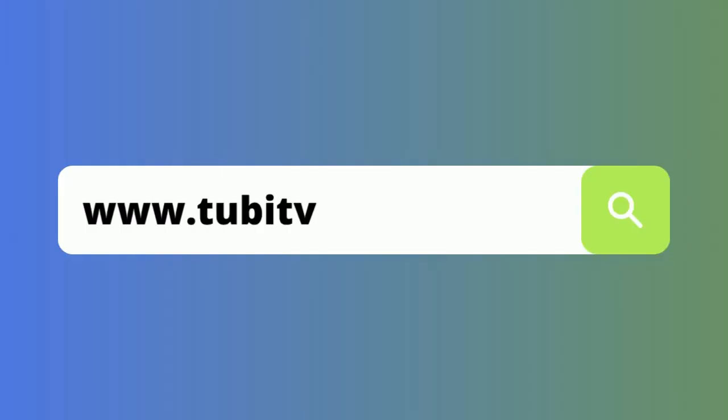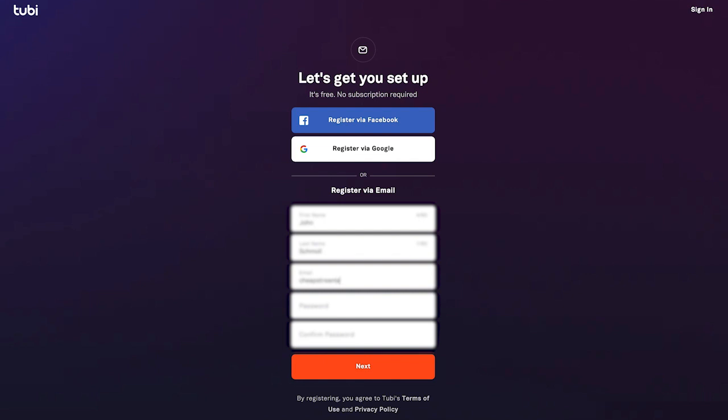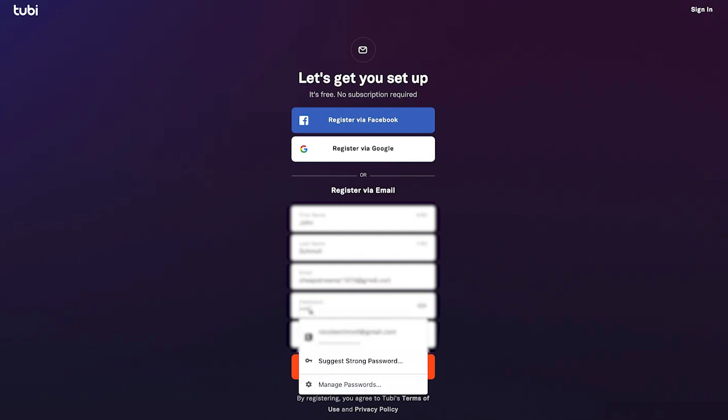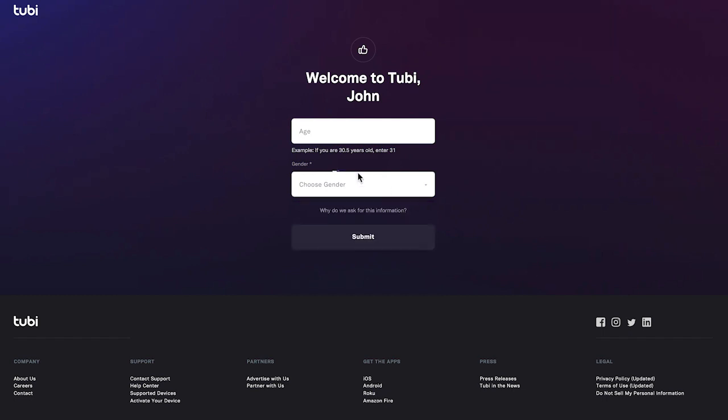Open your web browser and type in TubiTV.com. In the top right, you'll see an option to register or sign in. Click register, and then enter your name, email address, and create a password for your account. On the next screen, you'll enter your age and gender. And that's it. Now you'll notice your name in the top right corner.